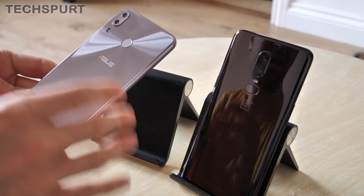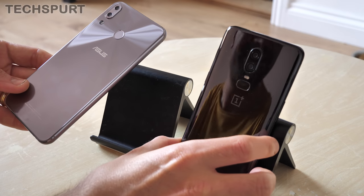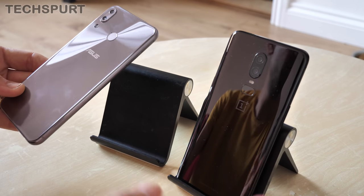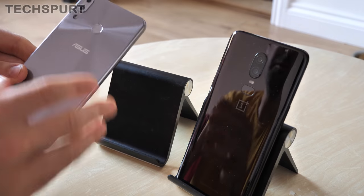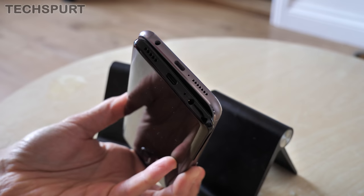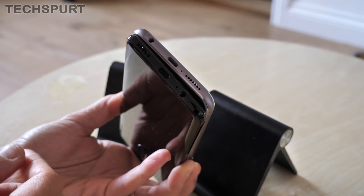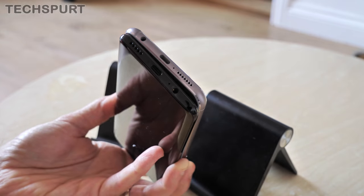Neither of these phones are IP-rated, but the OnePlus 6 is actually surprisingly water-resistant. You can actually give it a bit of a dunking in a sink or a bath and it will survive, although we'd recommend not doing it if at all possible. There's no water-resistance on the Asus Zenfone 5, although we have given it a bit of a spray and it seems absolutely fine — so fine for using in the rain, for instance. They both use USB Type-C for charging, and you've got a speaker grill and a 3.5mm headphone jack in both cases for wired headphones.